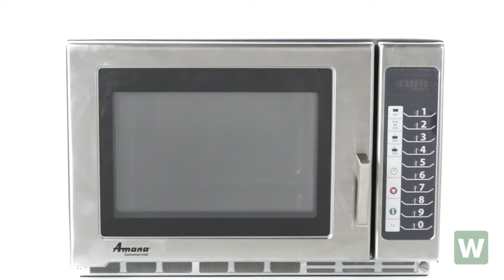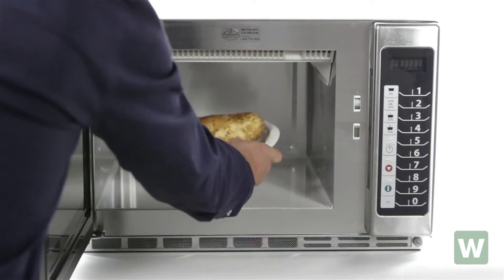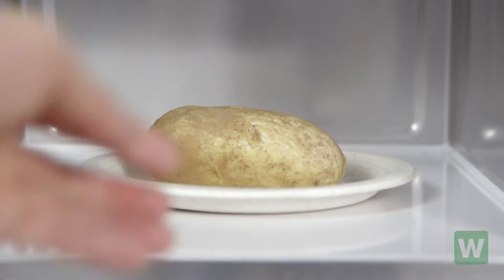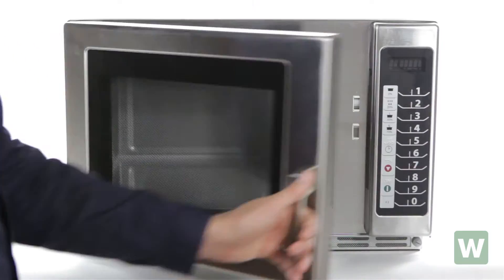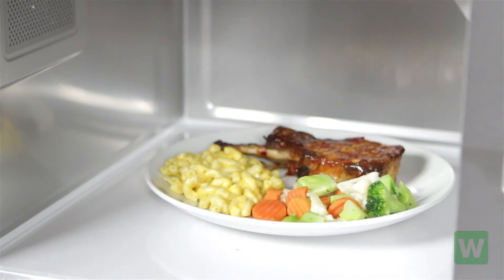The heavy-duty Amana RFS-12TS commercial microwave will speed the cooking in your restaurant. With 1200 watts of power and a large 1.2 cubic foot interior, this unit will handle all of your kitchen's quick cooking needs. This unit is perfect for prep stations, pubs, and family restaurants.